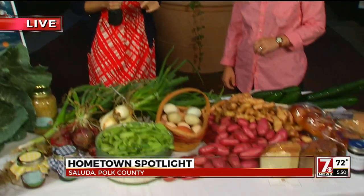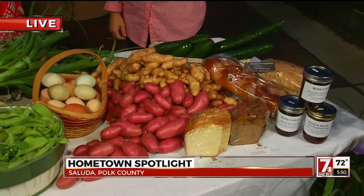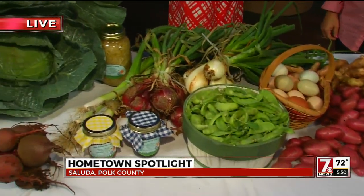You mentioned those Blue Ridge Mountain views. Yeah, those are nice, but take a look at these views. Guys, we are talking about the Saluda Tailgate Market. This is every Friday. We've got Dawn and Kate here this morning telling us about this. It might as well be a chance to eat our way through North Carolina.